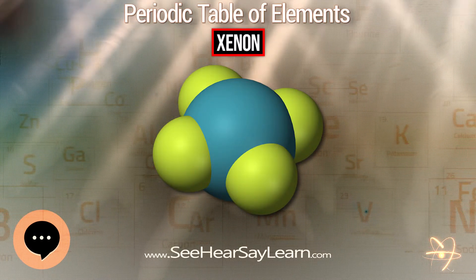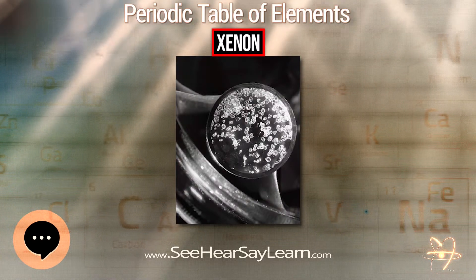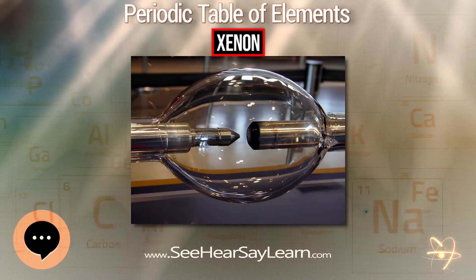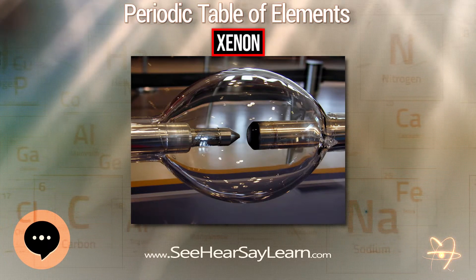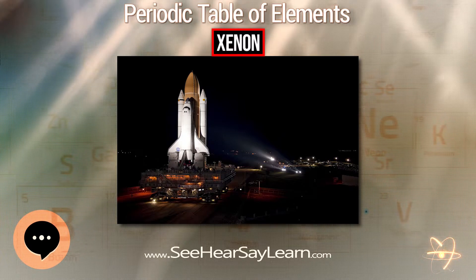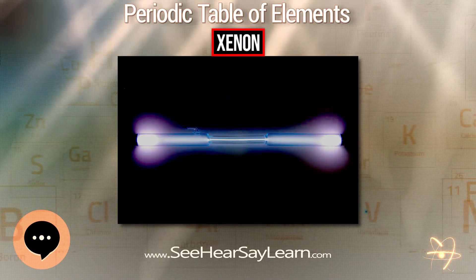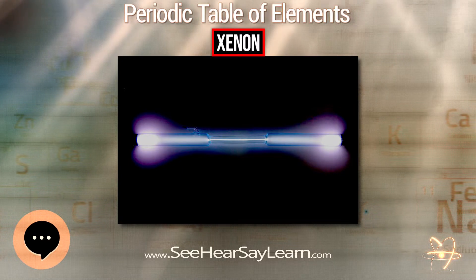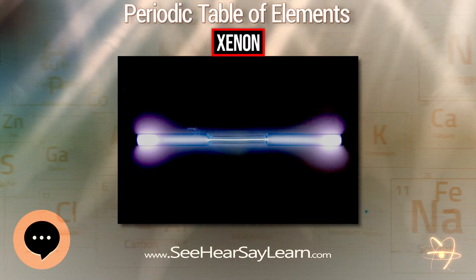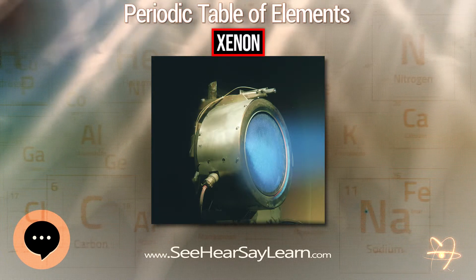In 1962, a group of researchers at Bell Laboratories discovered laser action in xenon, and later found that the laser gain was improved by adding helium to the lasing medium. The first excimer laser used a xenon dimer energized by a beam of electrons to produce stimulated emission at an ultraviolet wavelength of 176 nm. Xenon chloride and xenon fluoride have also been used in excimer lasers.